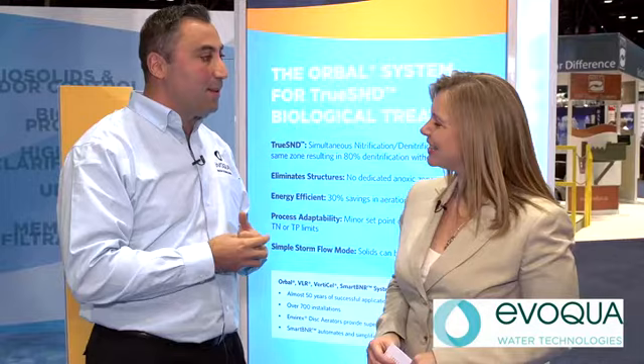So if folks want to learn a little bit more about the Oribol system, where can they go? Please contact me — my name is Freddie Cade. I'm at 262-422-7129 or fred.cade@evoco.com. I'd be glad to help. Freddie, thank you so much for your time today. Thank you very much. For WaterWorld Magazine, I'm Angela Godwin.